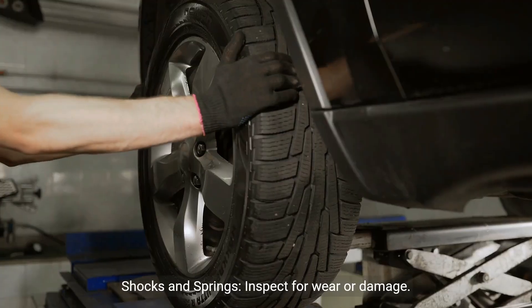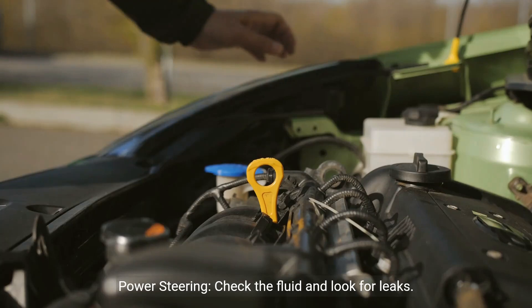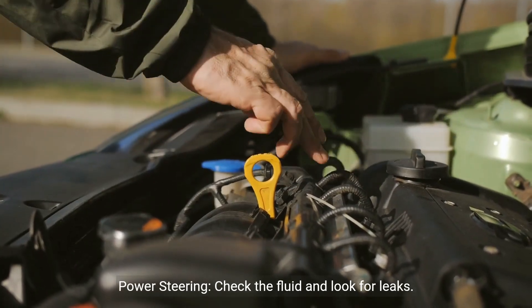Steering and suspension — shocks and springs: inspect for wear or damage. Power steering: check the fluid and look for leaks.